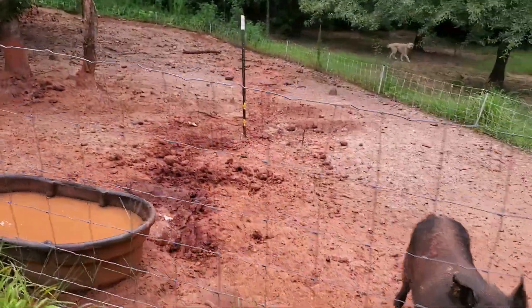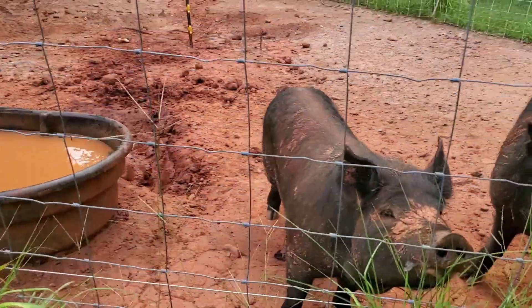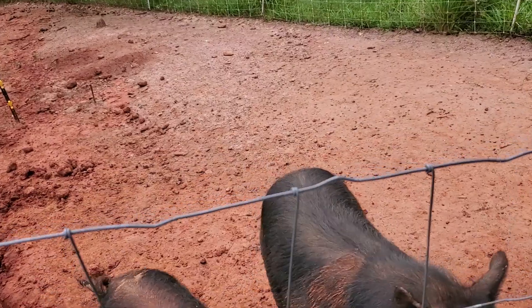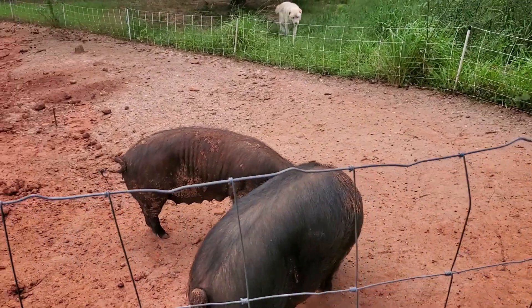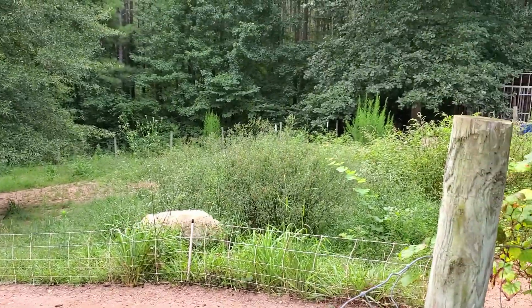Good morning guys! This is Esther and Xerxes — they are hanging out in here together. We're hoping we're going to have a breeding and some piglets come November. Now we're going up to the feeders. There's one of our Great Pyrenees over there — I'll be back in a minute to feed you.